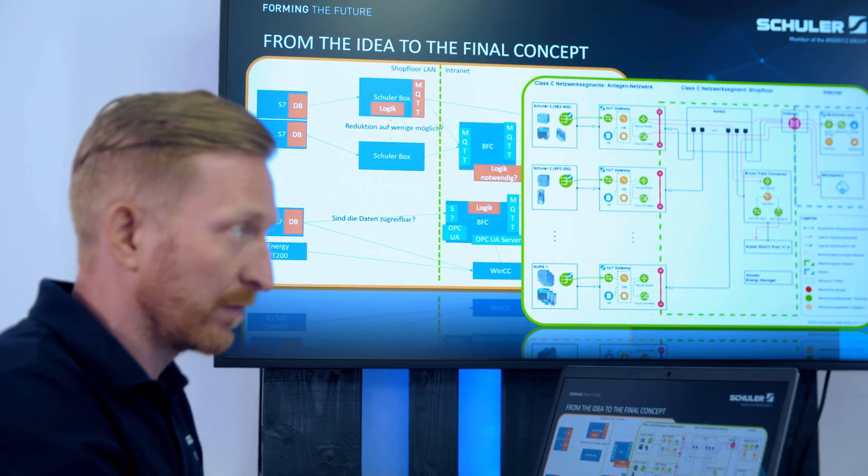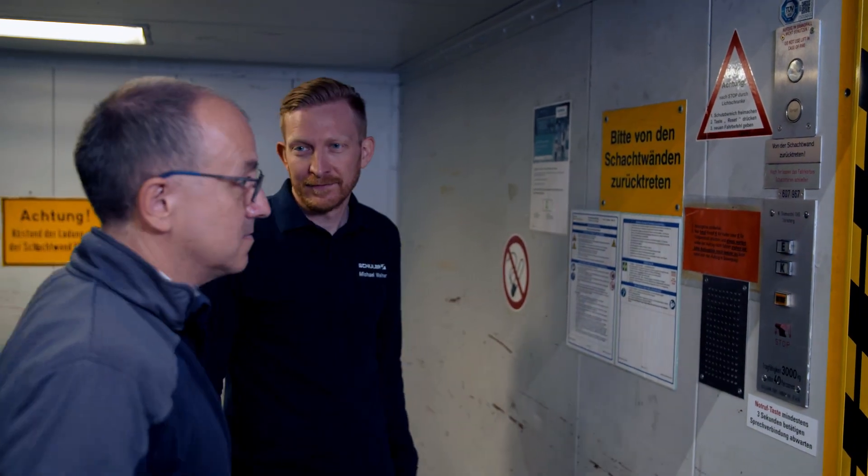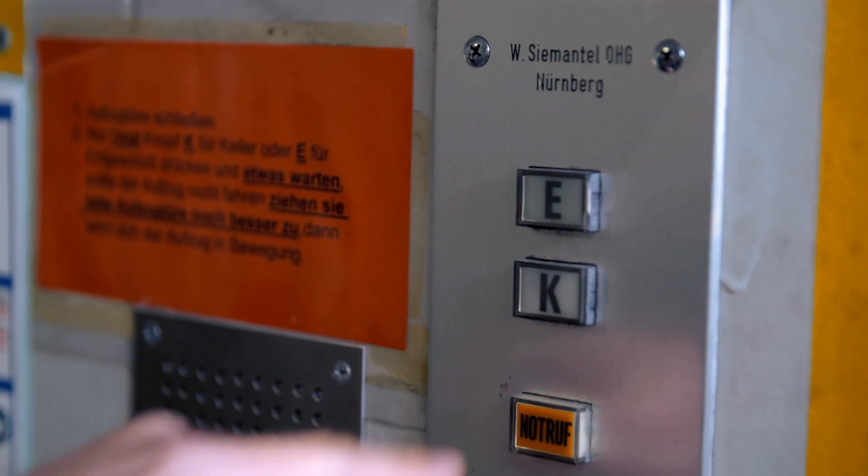We know how capable Schuler is as a machine manufacturer. When the Schuler team presented their digitalization solutions, the project was really promising. We were very agile throughout the process, with each partner contributing its strengths, and this resulted in a great solution.